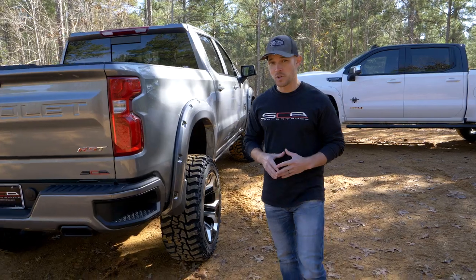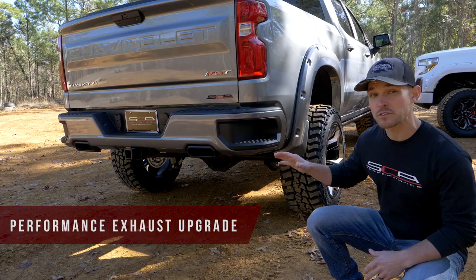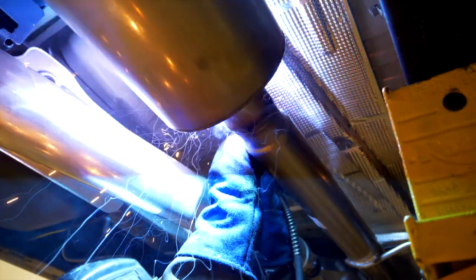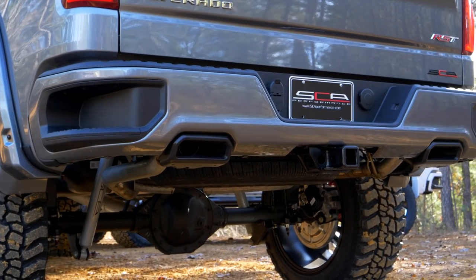Because new GM trucks now come with factory dual exhaust, we've actually left the factory exhaust piping intact while upgrading the muffler to a more aggressive-sounding one and installing black powder-coated exhaust tips.